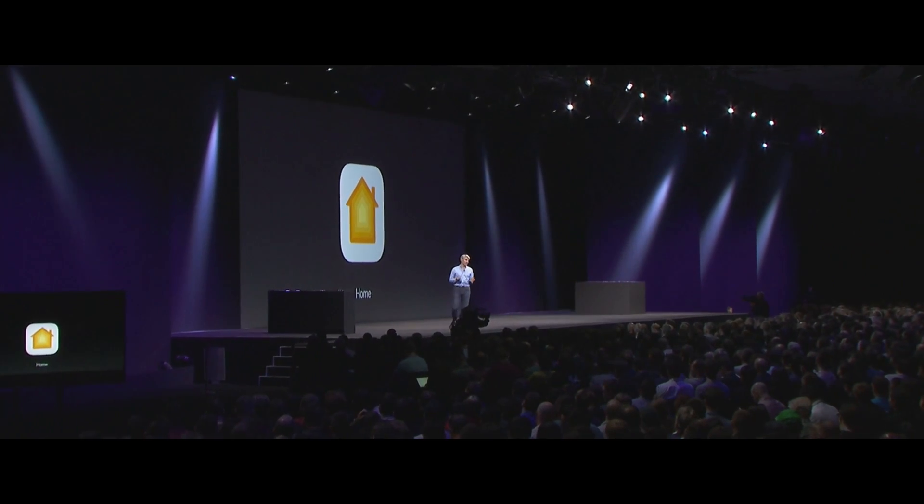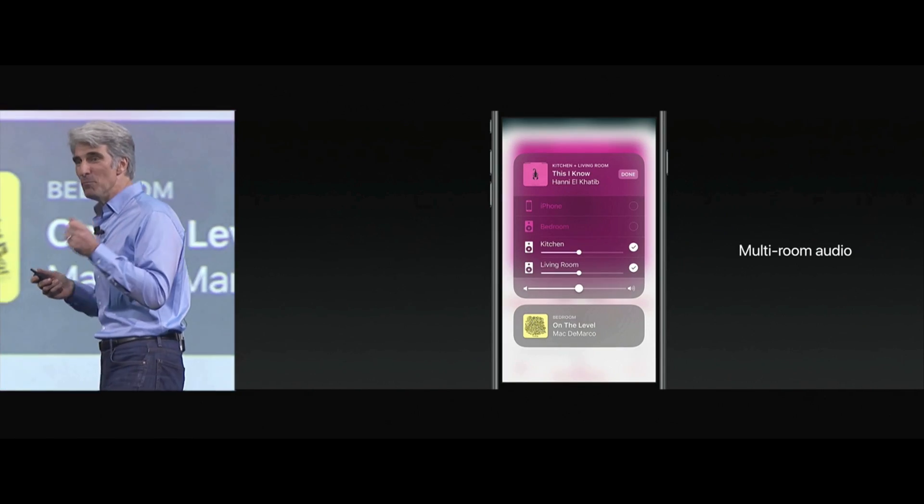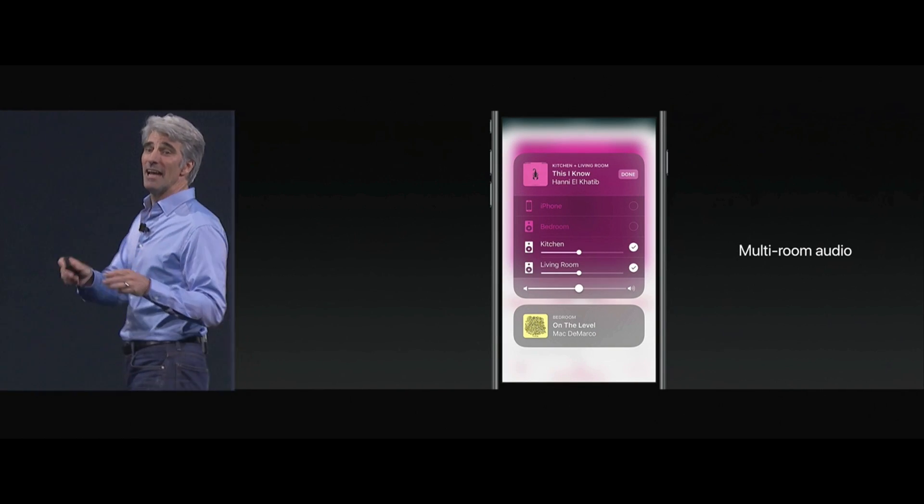Next up, HomeKit. We're adding speakers and accessing them via our new AirPlay 2 protocol. It builds multi-room audio throughout iOS.